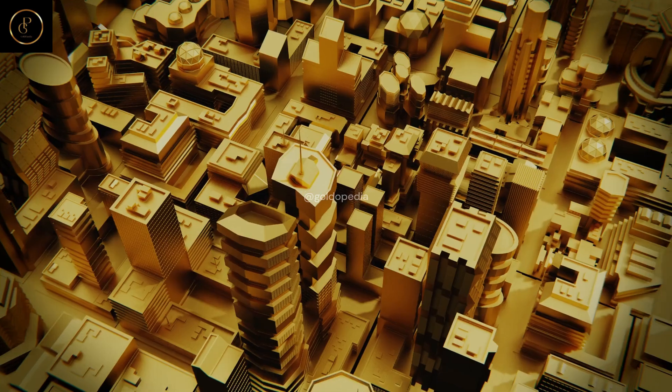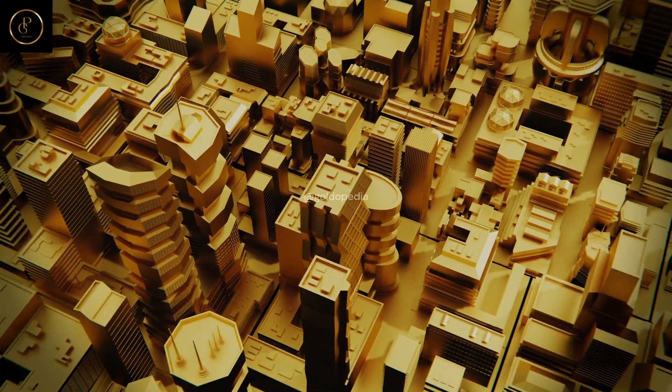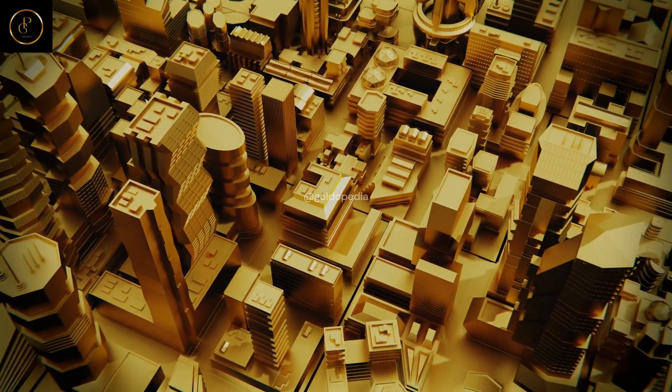Goldopedia — where the journey of gold unfolds. Discover, learn, and indulge in the timeless allure of gold like never before.